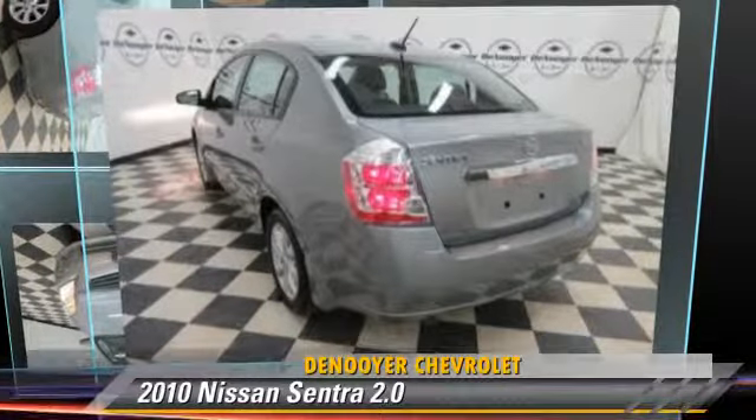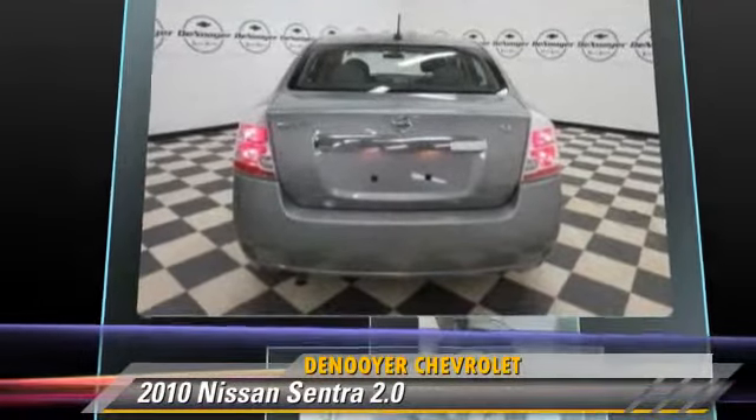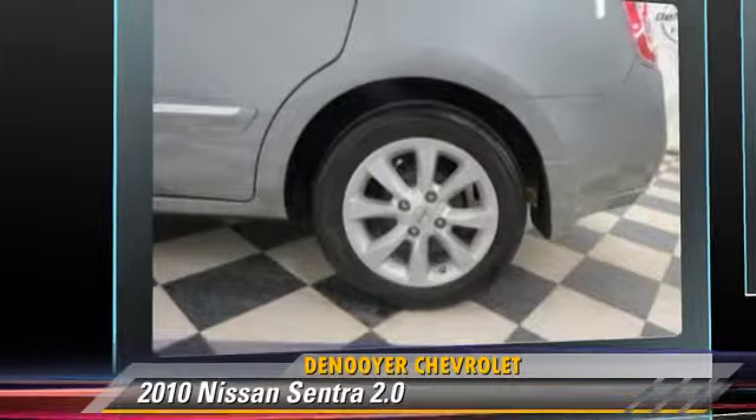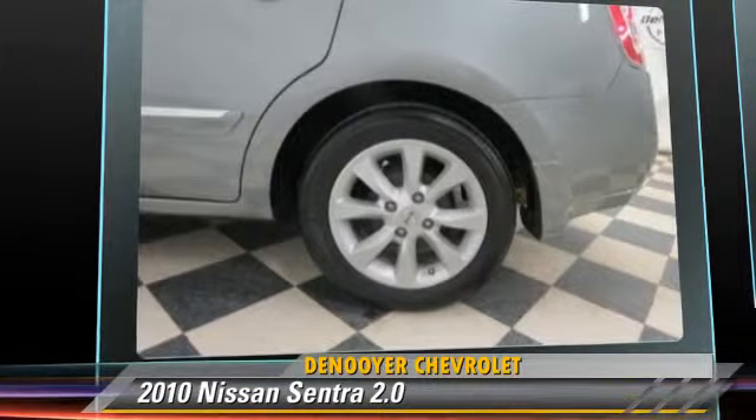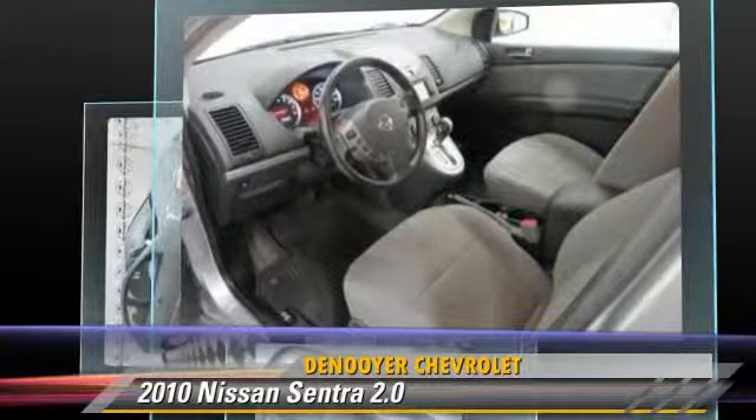The 2010 Nissan Sentra, powered by a 2-liter 4-cylinder engine. This vehicle, with fewer than 35,000 miles on the odometer, is well equipped. This Nissan features front-wheel drive, powered door locks, and air conditioning.